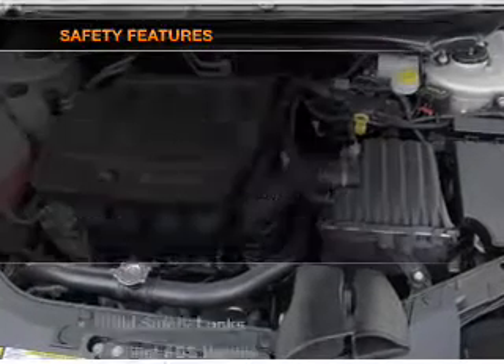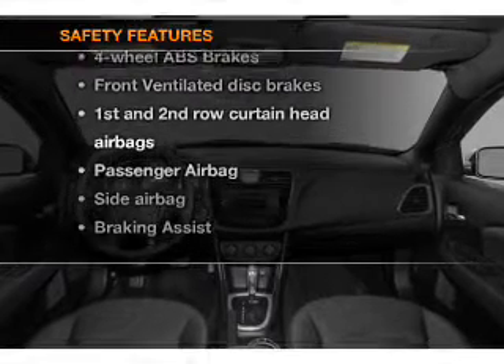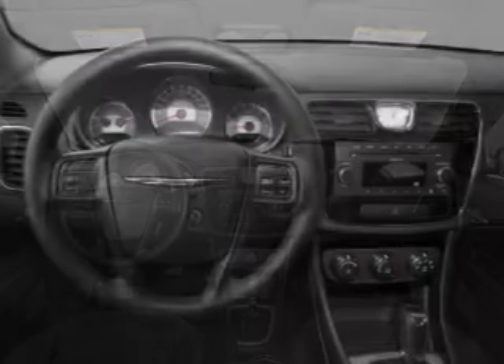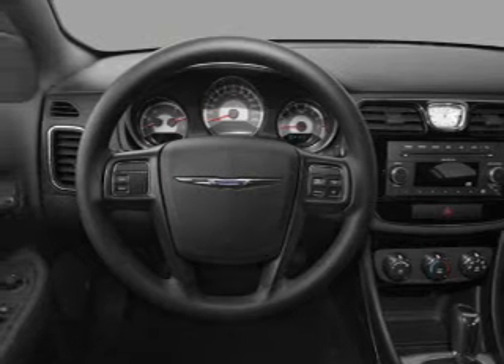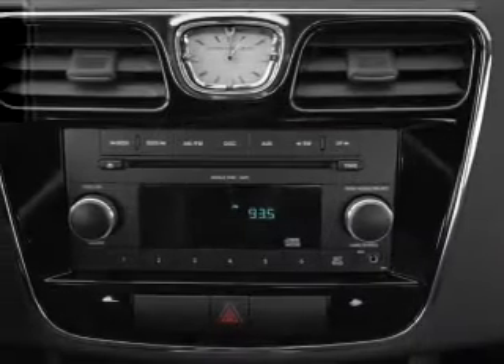Power steering. If safety is a high priority, rest assured knowing that these top safety components are included. Front ventilated disc brakes, curtain head airbags, passenger airbag, side airbag, traction control, stability control, low tire pressure warning.